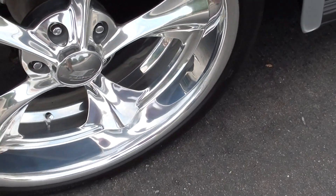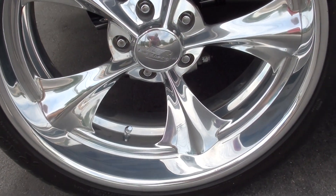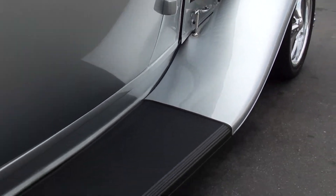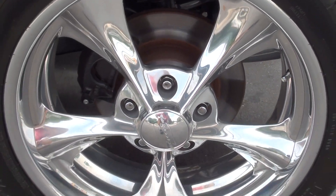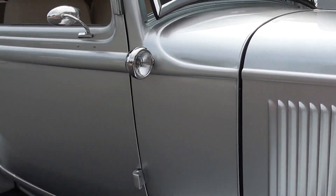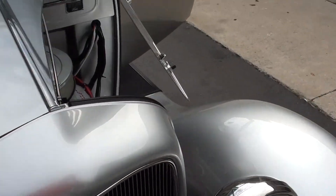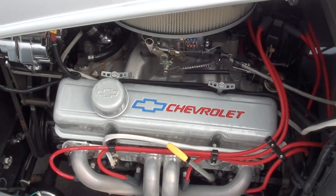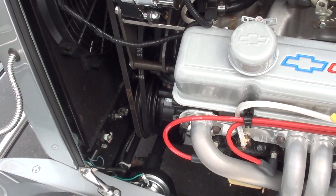It's got a Jaguar rear end with four-wheel disc brakes — inboard disc brakes on the rear. Steel hood. ZZ4 350, four-barrel, bowtie aluminum intake. It's got a set of ceramic headers, vintage heat and AC. It's power rack and pinion steering.